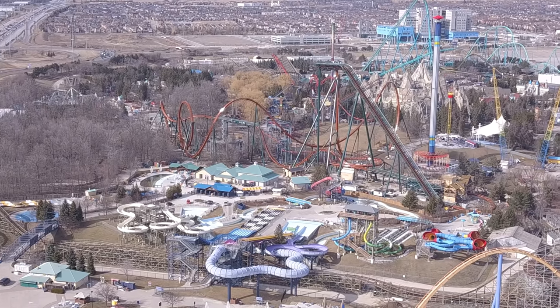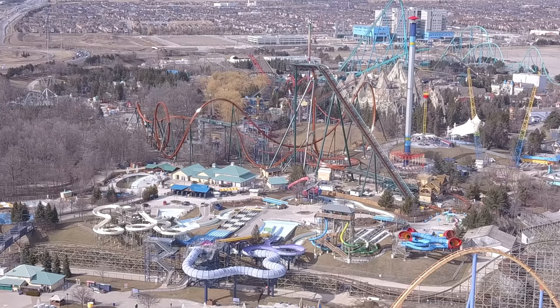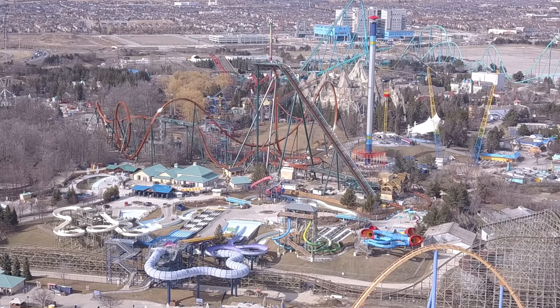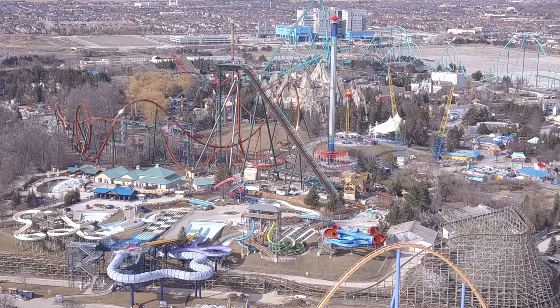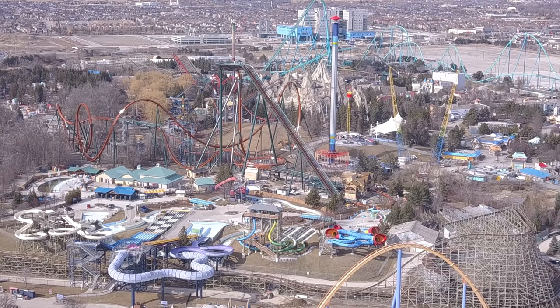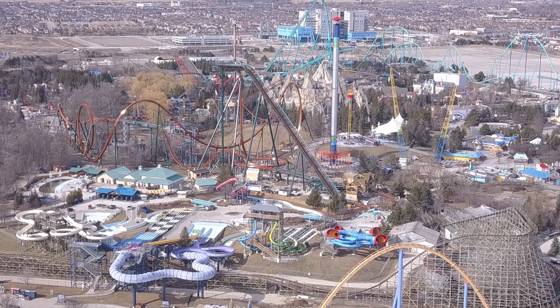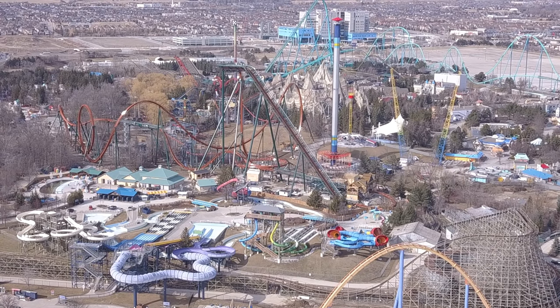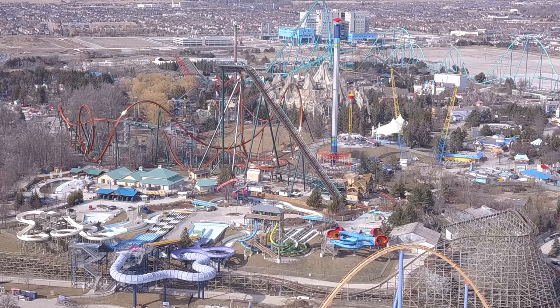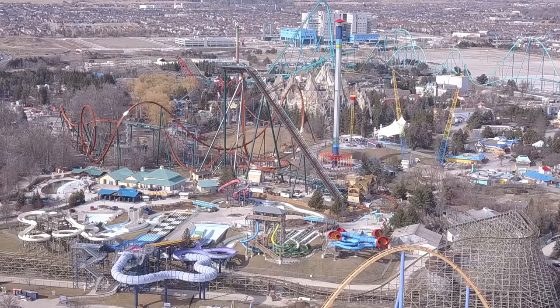I have a quick Frontier Canada construction update for you guys, and then shortly after this gets released you're gonna get an update on testing for Yukon Striker. I have some really exciting updates to provide on the speed of Yukon Striker — I think you guys are going to be very pleased with what you see in that footage.